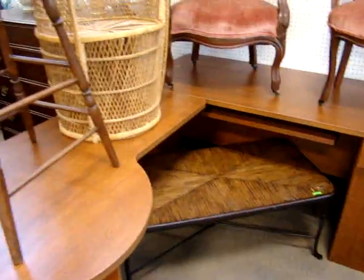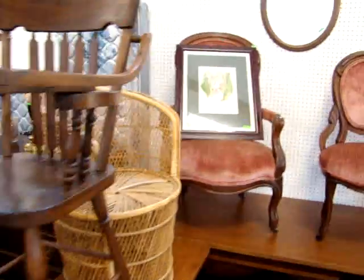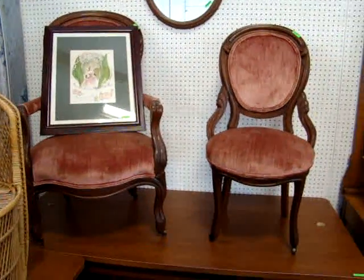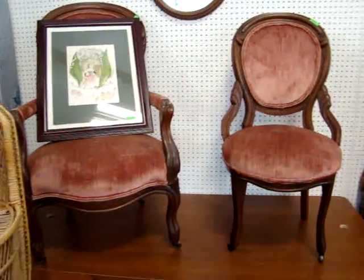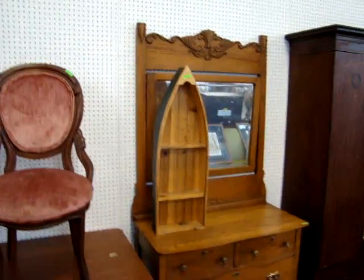Modern executive desk with the return. Arrow back high chair. Got a pair of French Victorian parlor chairs — one arm chair, one hip rest size. Oak dresser with mirror.